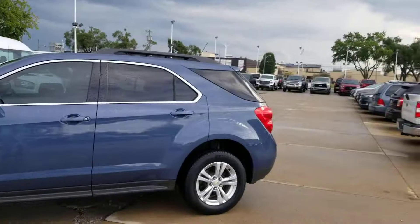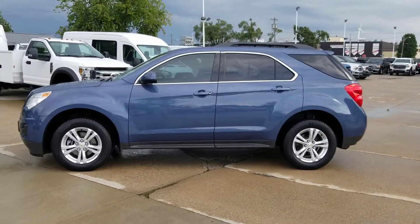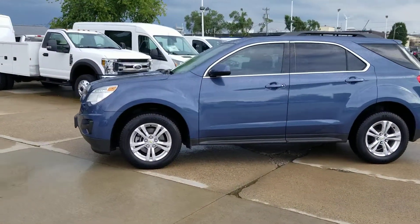Hello Kim, this is Jay McNeil with Terry Hendricks Ford. I just want to make a quick video for you on this 2012 Equinox — pretty sharp car. Here it is, this is the Equinox right here Kim. I'm just going to walk around it real quick.